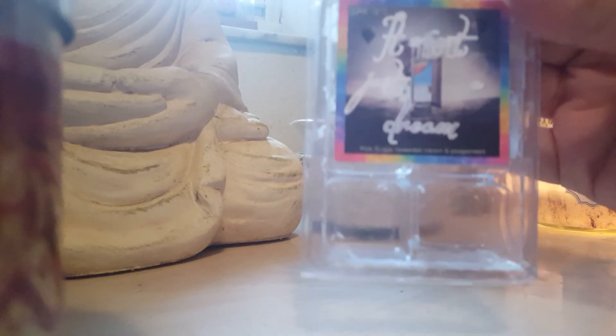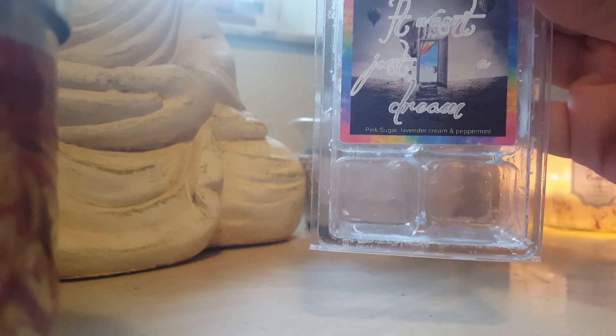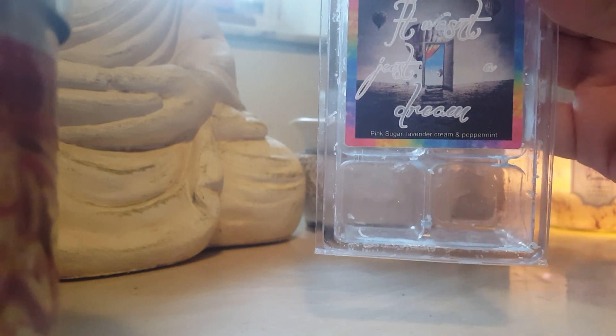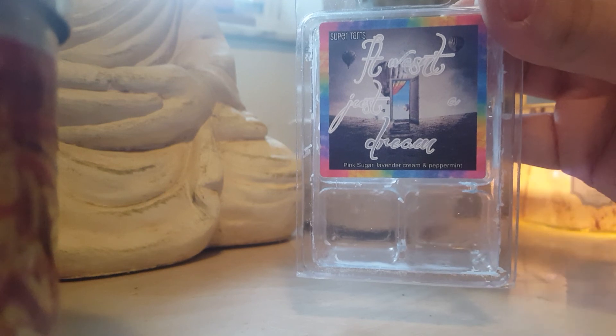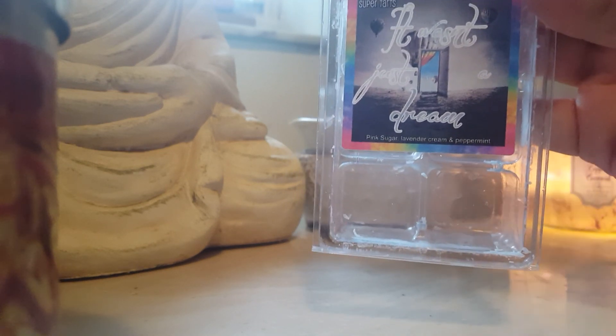The last one is It Wasn't Just a Dream by Super Tarts — pink sugar, lavender cream, and peppermint. This was the thing that helped me sleep sometimes. It's a beautiful peppermint with a creamy lavender — not a potent lavender. You get pink sugar at about 25%, lavender cream at 25%, and peppermint at about 50%. This is beautiful and I will repurchase this forever and ever as long as it's available.